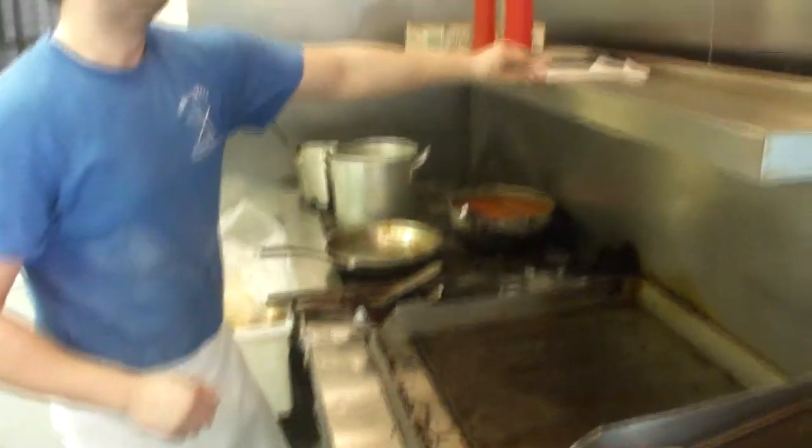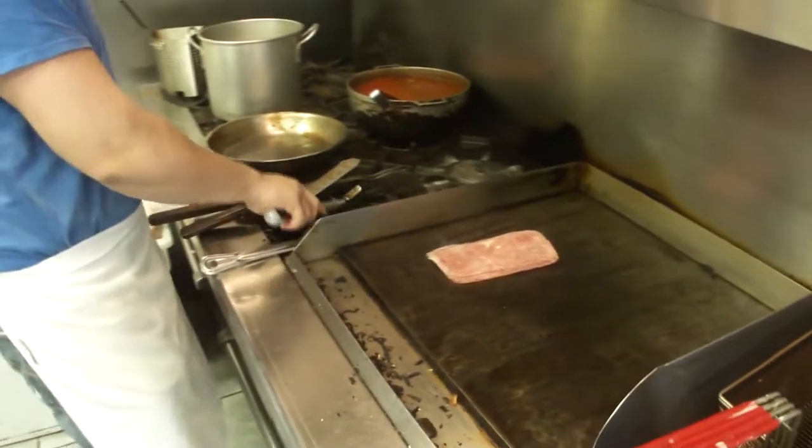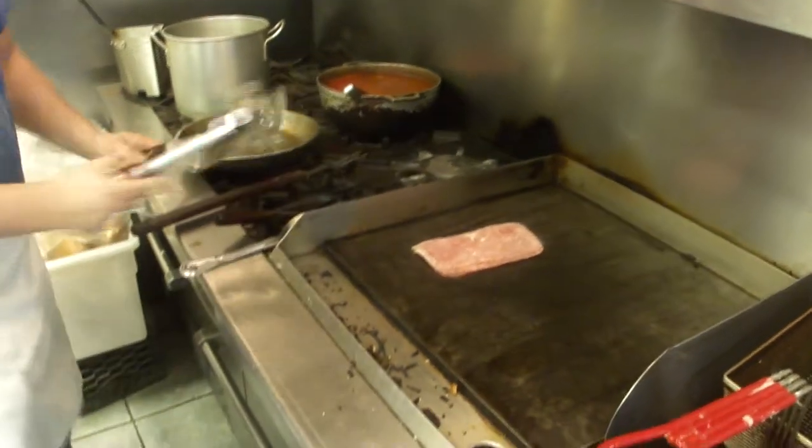We're on now. Alright, we're going to do a cheesesteak, our famous cheesesteak. We're known for this — for many years.